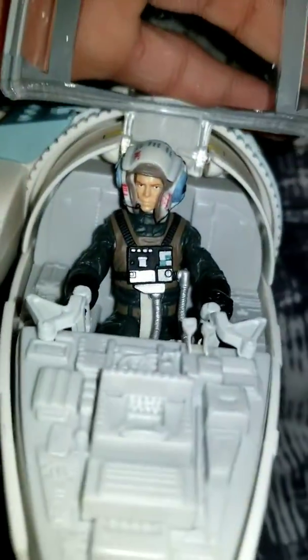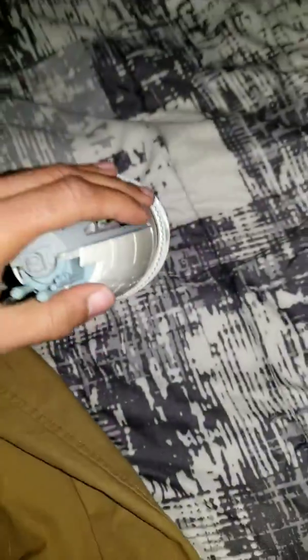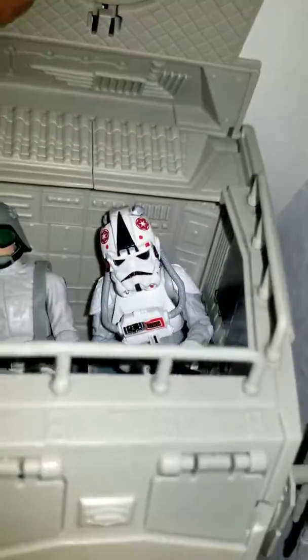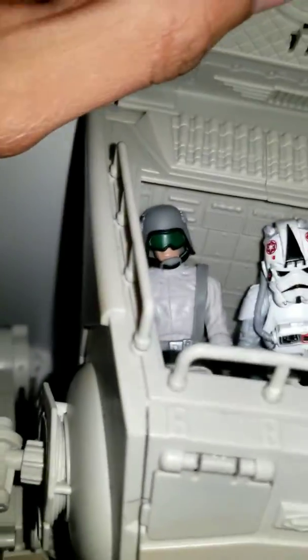I think the interior's pretty cool. And there you have it. Here's my AT-ST Walker with an AT-AT driver and an AT-ST driver.